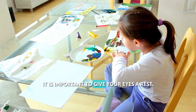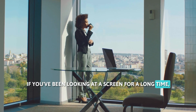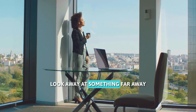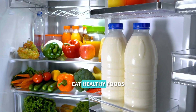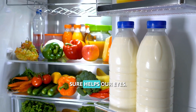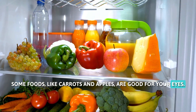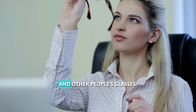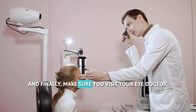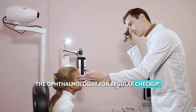It is important to give your eyes a rest. If you've been looking at a screen for a long time, look away at something far away, like a tree. Eat healthy foods, as that helps our eyes — some foods like carrots and apples are good for your eyes. Avoid touching your eyes with dirty hands and other people's glasses. And finally, make sure you visit your eye doctor, the ophthalmologist, for regular check-ups.